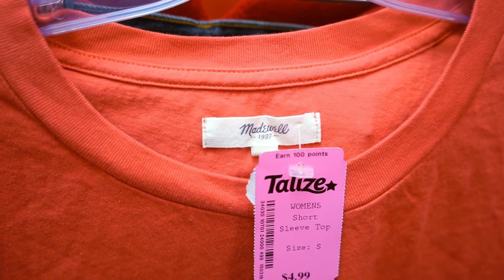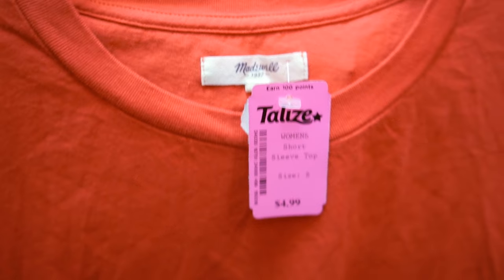I also found a Madewell t-shirt for five bucks, which is crazy. It wasn't really my style, and you can't find Madewell in Canada, but it was in beautiful condition. I left that for another thrifter to pick up — delivering good karma.